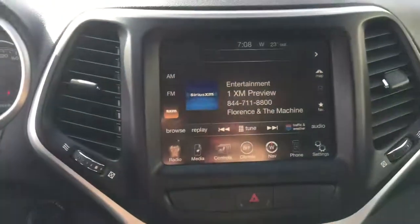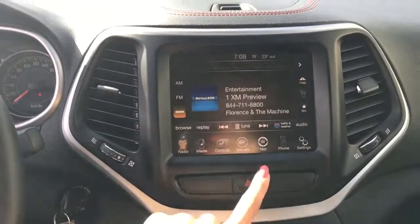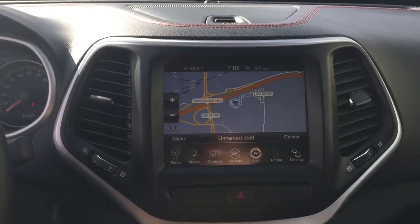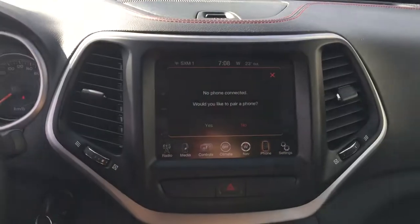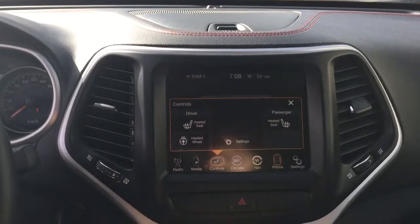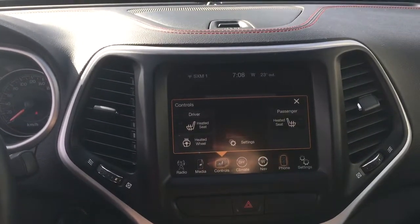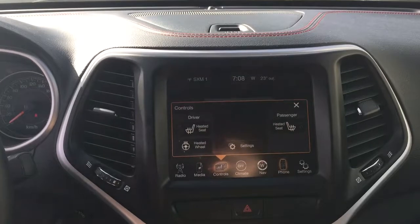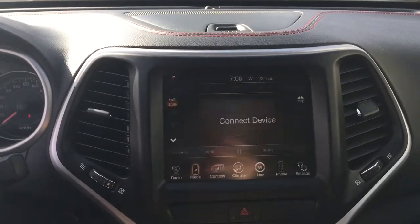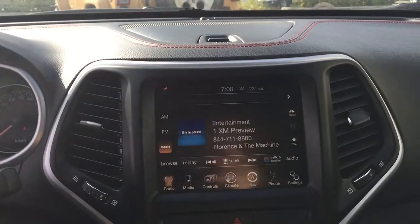Looking over here at this screen, it is the large 8.4 inch Uconnect touchscreen with navigation. That Uconnect means that you can connect a phone. We also have the heated driver and front passenger seats as well as the heated steering wheel for the driver. We've also got your media inputs here so you can connect your media devices.